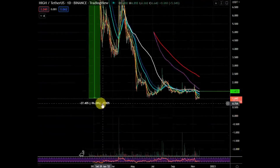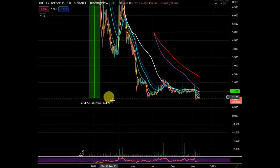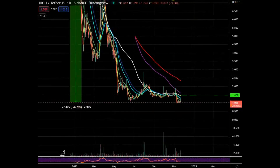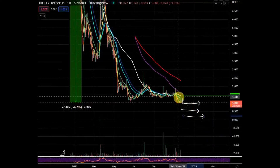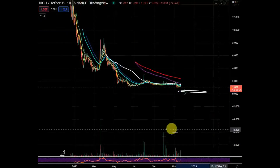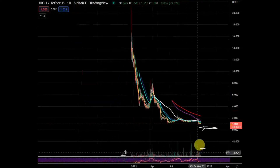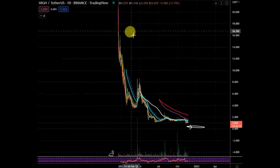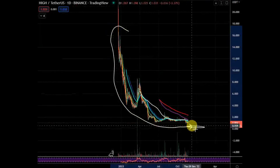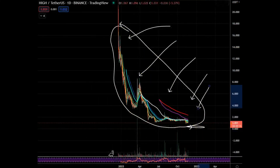It's basically on all-time lows, down 96 percent. I do like HIGH for accumulation, but you need to be prepared to add lower as well. Some coins like to drop 96, 97, 98 percent. If you had three buys — one here, one here, one lower — you're eventually going to have a very good low average. Bear market accumulation at 97-98 percent below the highs means you'll be better positioned than almost all other holders.